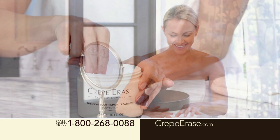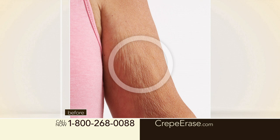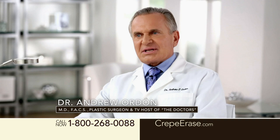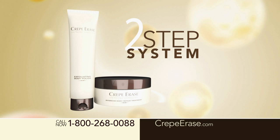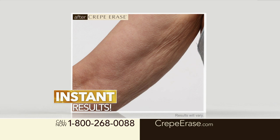When I apply Crepe Erase, there's like this firmness that I feel almost instantly. It's moisturized, and hours and hours later, it is still feeling that way. As a doctor, the before and after pictures of Crepe Erase that I've seen are truly remarkable. Crepe Erase is the only system out there that I recommend to my patients to reverse those signs of skin aging on the body. I found a product that's made plastic surgery unnecessary, so why should I?